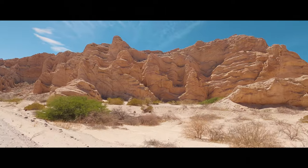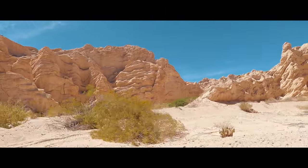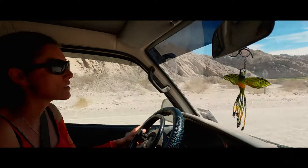Another beautiful drive through very different rock formations. I like the brown colour. We passed a sign reading 'Olda La Flecha.'